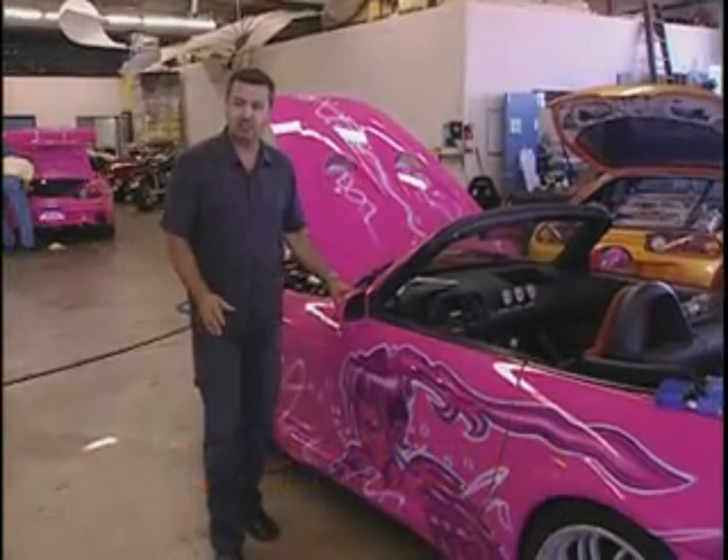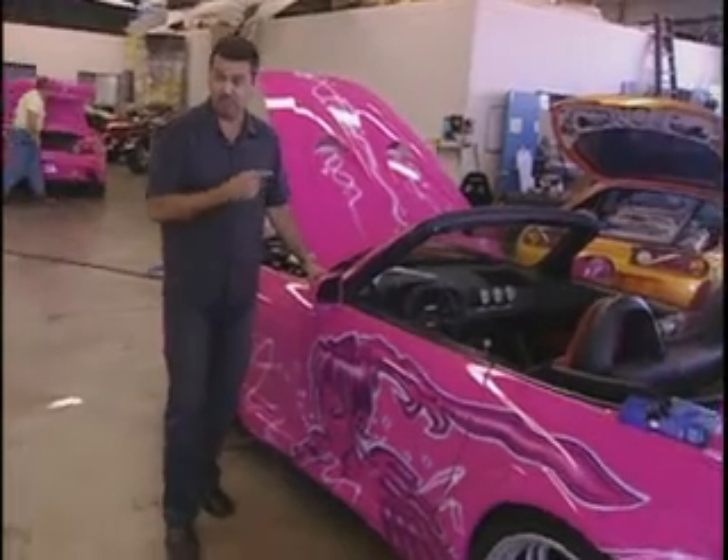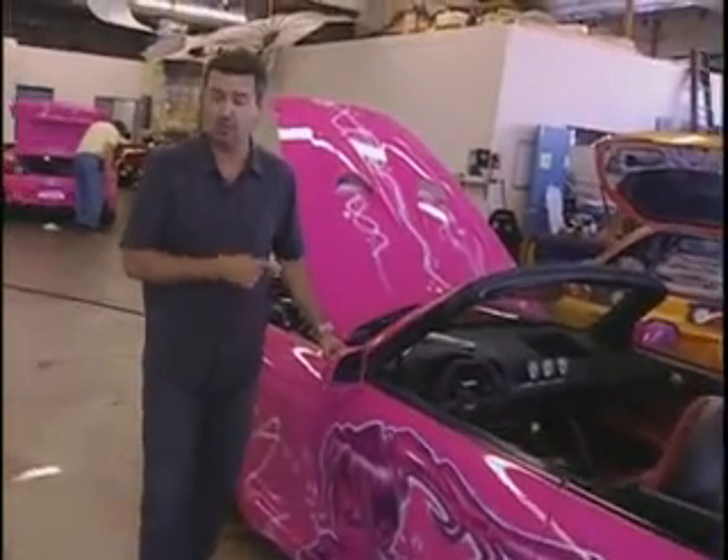They're about 35,000 bucks off the showroom floor, maybe a tad more. 240 horsepower, supercharged. This particular car is the hero car, so it's supercharged. We actually bought it from a private owner.